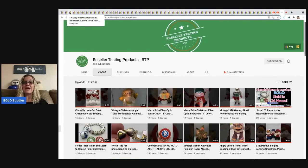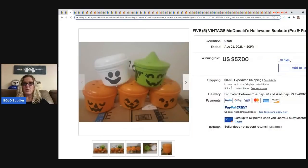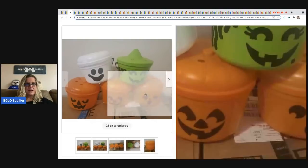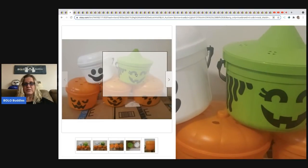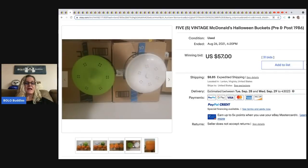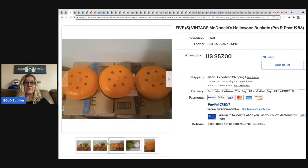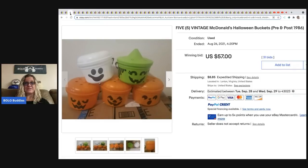Here are more vintage Halloween pails from 1986 — the ghost and the other characters. Those three are likely the ones that sold for $433. These only went for $57. With auctions, if two people get into a bidding war you can get lucky. This person got really lucky and they paid, so $57 for those.